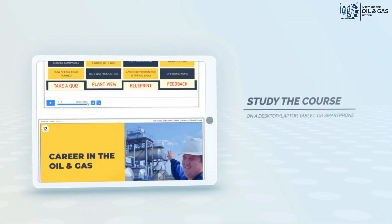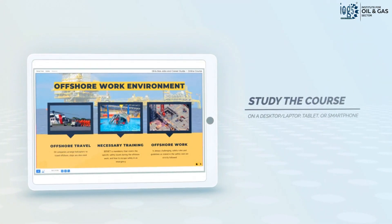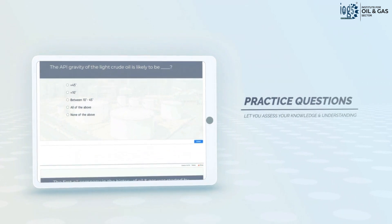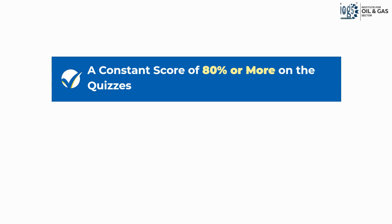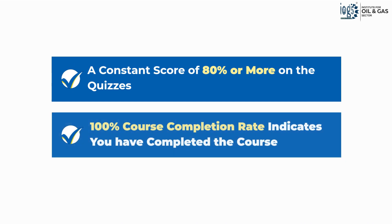To study the course, simply go through the course modules and the book on the LMS, then assess your knowledge and understanding by answering practice questions in the quizzes. A consistent score of 80% or more on the quizzes and 100% course completion rate on the LMS indicates that you have completed the course.